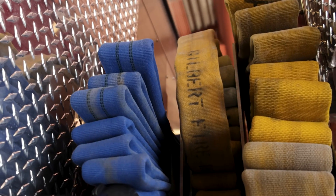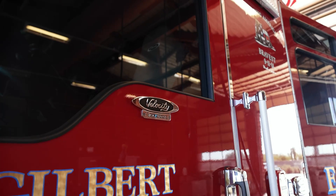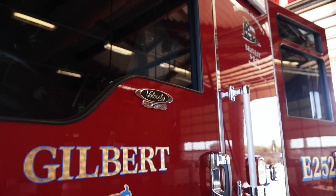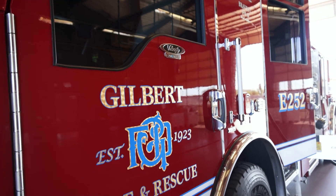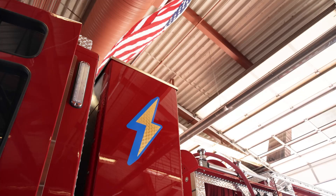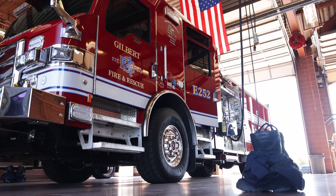It protects the hearing, particularly our pump operators. When you're operating a legacy diesel truck, it's loud — you have to wear hearing protection and that makes it more challenging to hear oftentimes critical radio traffic. Because this truck runs so quietly when it's pumping, the pump operators really can hear radio much more effectively than they can with a diesel motor.